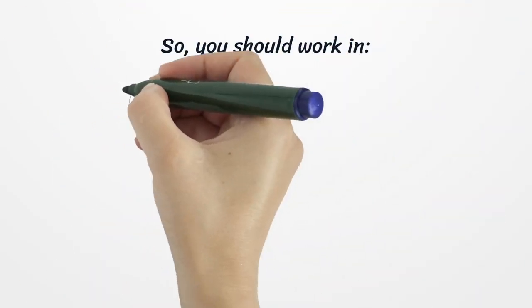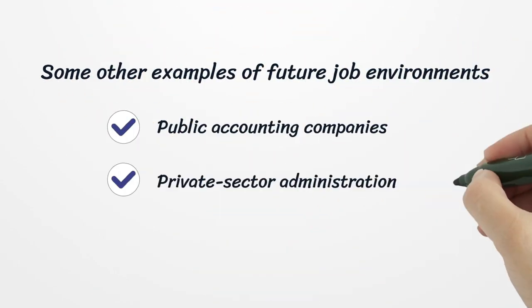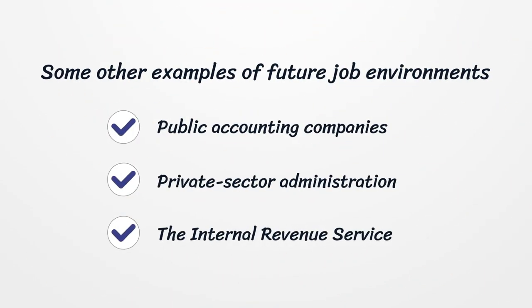You should work in Public Accountancy, Private Industry, Government, or the Internal Revenue Service. Other examples of job environments include Private Sector Administration and IRS Accountancy roles.